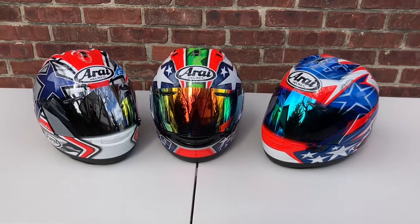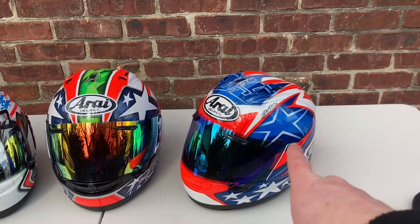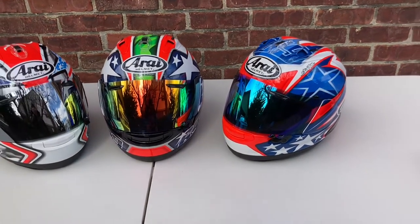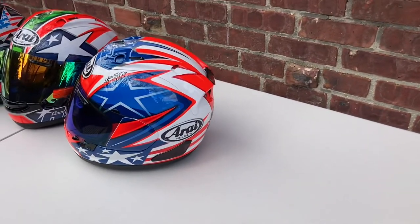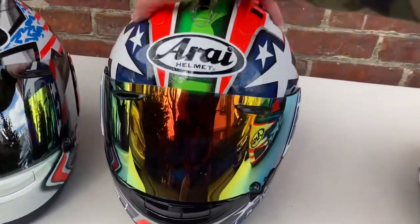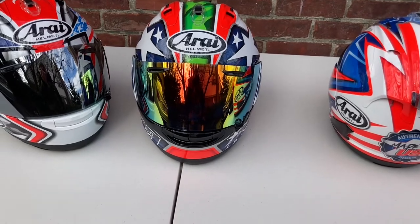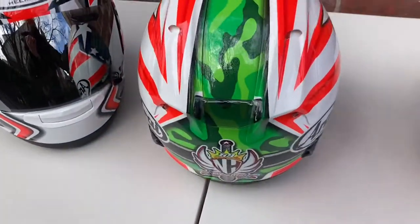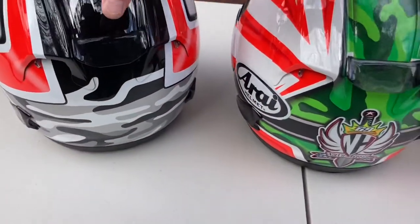If you're a Nicky Hayden fan you've got three to pick from. The World Superbike one may be discontinued from production and could be a tougher one to find. The Nicky Six is sold out in a lot of places, so if you're lucky enough to find one I'd recommend picking it up because they may not re-release it. The Laguna one — if you can find it, I'd definitely check it out.